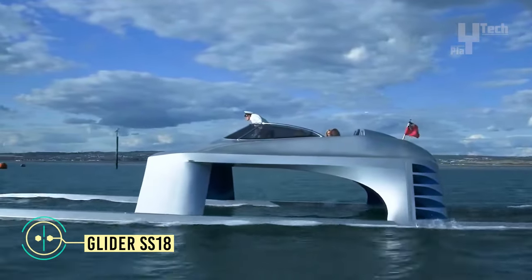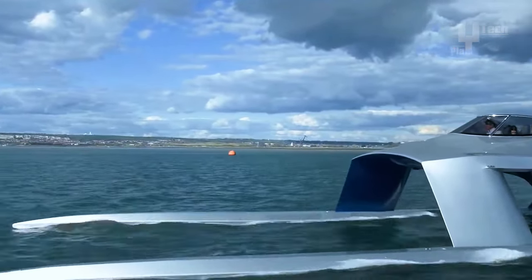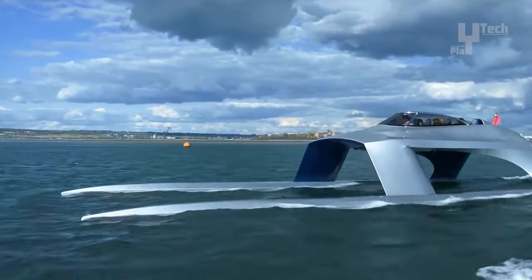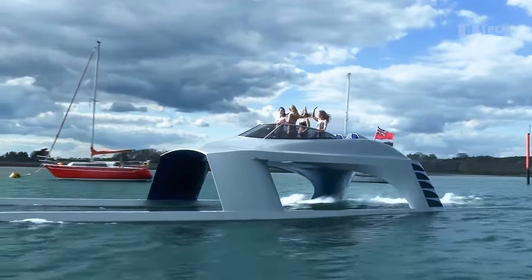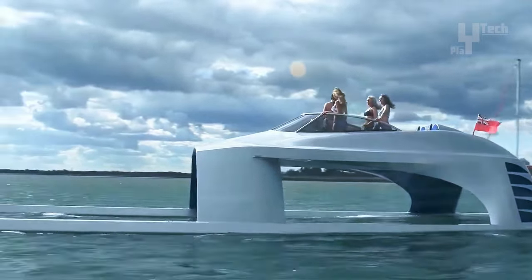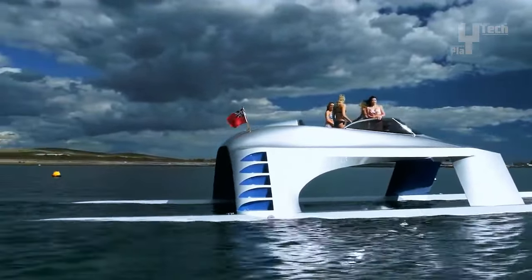Imagine effortlessly gliding across the water's surface, embodying the grace of a bird and relishing every whisper of the wind. The Glider SS-18, a distinctive hybrid combining elements of a race boat and yacht conceived in Britain, offers an unparalleled experience. Its unique hydrofoil design elevates the hull at high speeds, providing a smooth, silent, and fuel-efficient ride, reminiscent of gliding over choppy waters like a majestic manta ray.